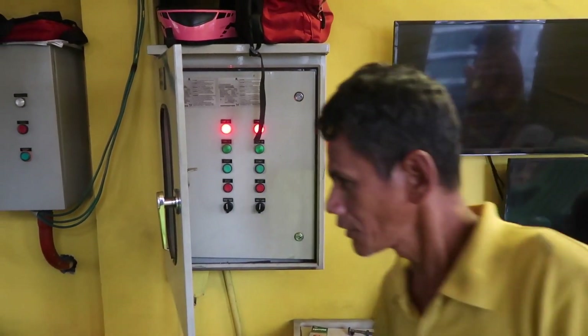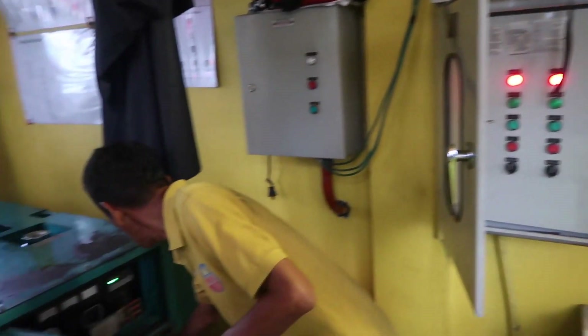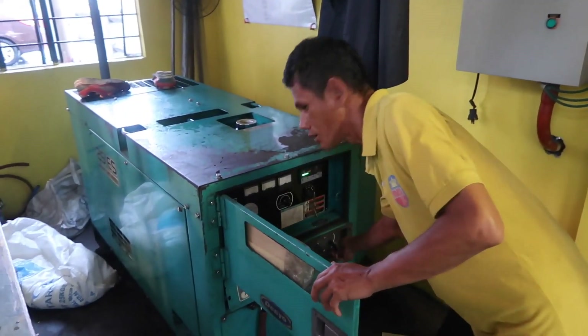And there you go — shutting down the pumps now. They don't need it anymore; there's not much rain.